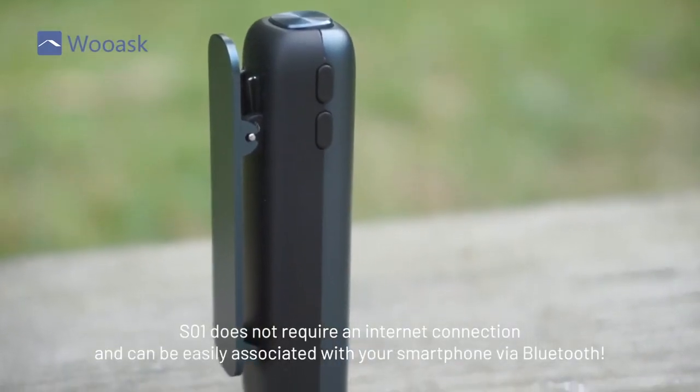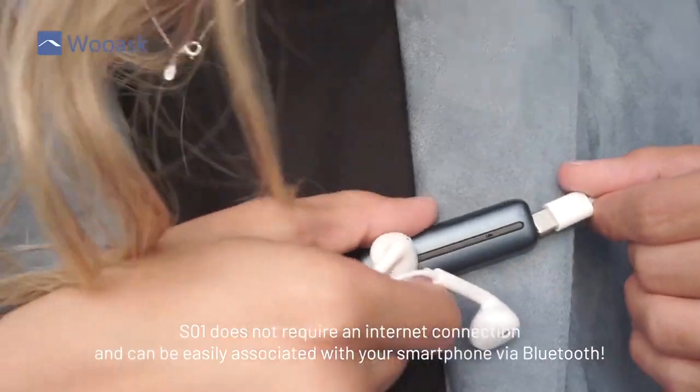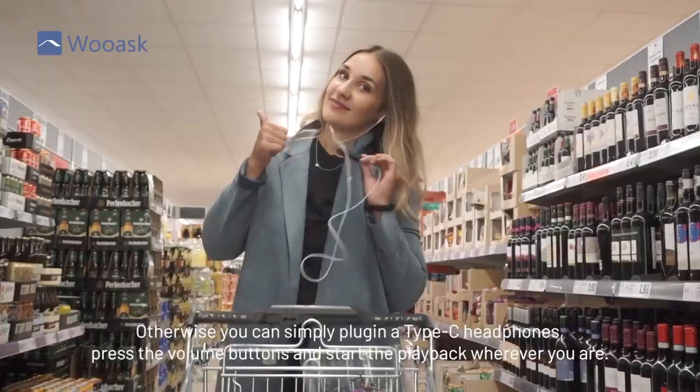SO1 does not require an internet connection and can be easily associated with your smartphone via Bluetooth. Otherwise, you can simply plug in Type-C headphones, press the volume buttons and start the playback wherever you are — even without a smartphone.